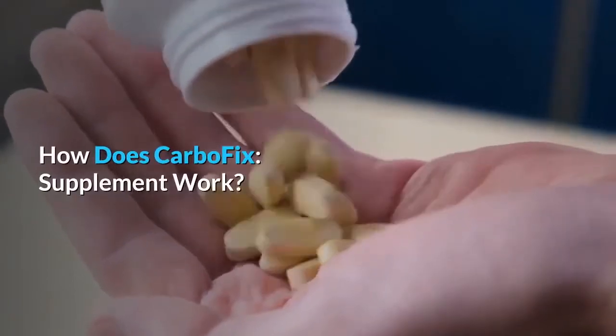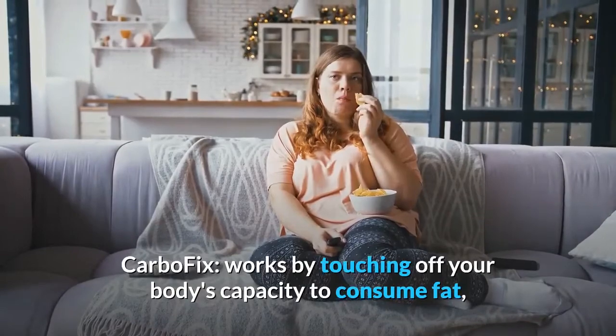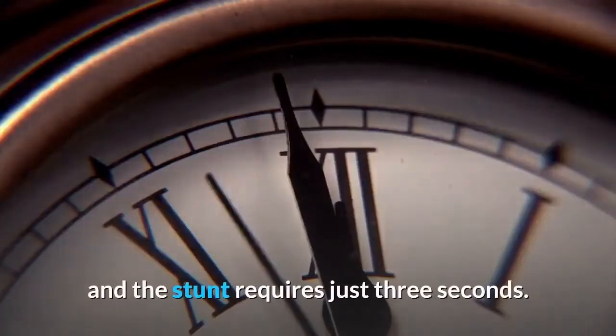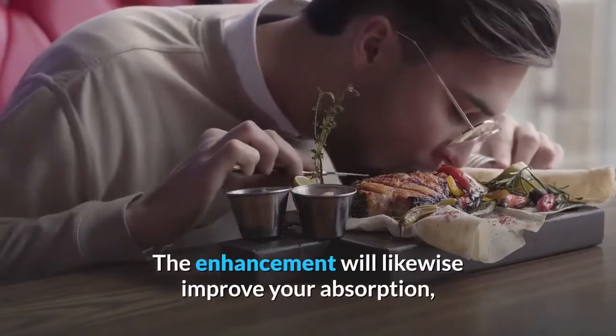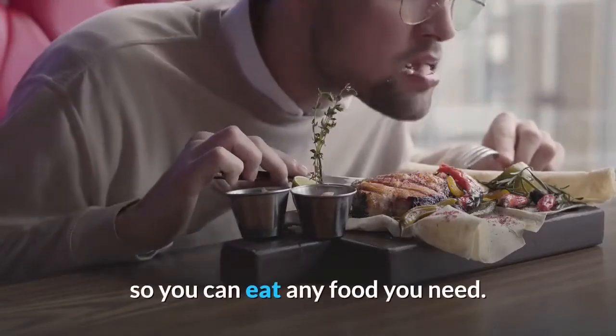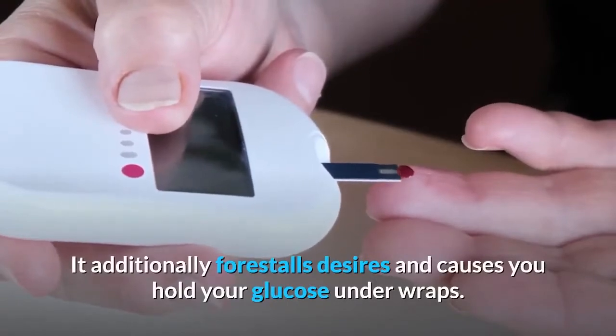How does the CarboFix supplement work? CarboFix works by igniting your body's capacity to consume fat, and the process requires just three seconds. The enhancement will likewise improve your digestion, so you can eat any food you need. It additionally prevents cravings and helps you keep your glucose under control.